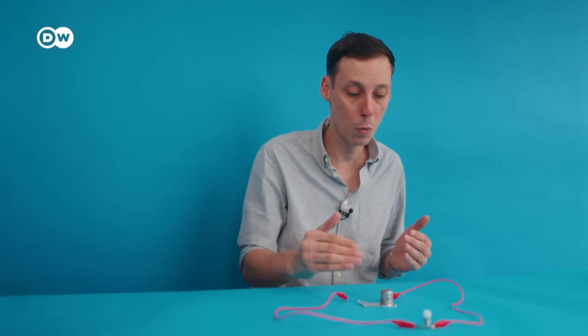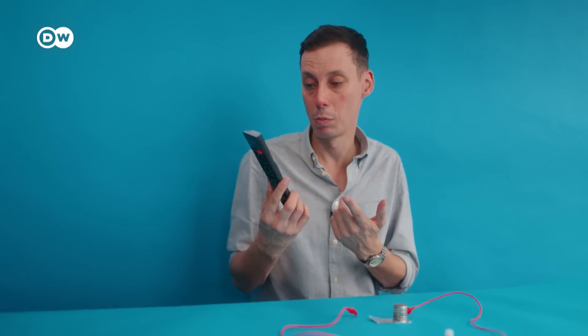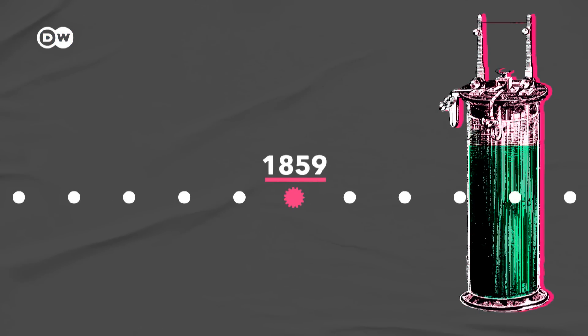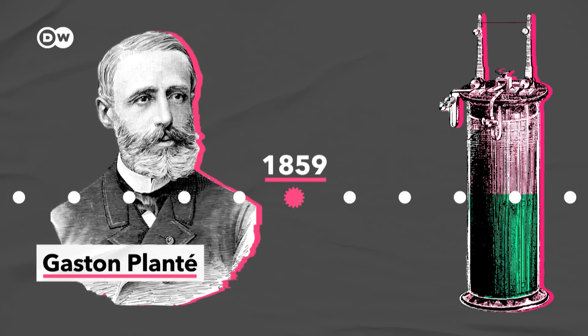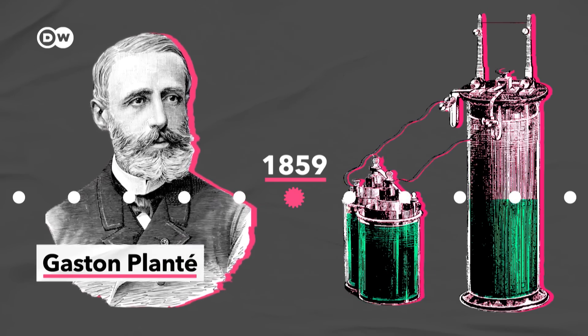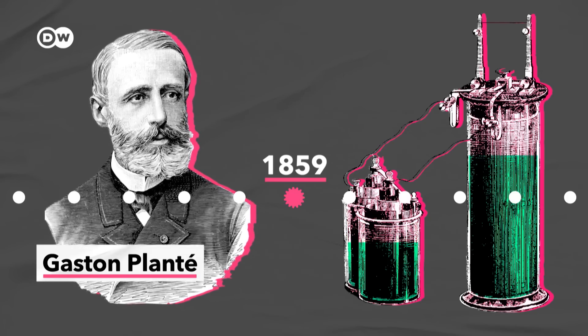Now, the chemical reactions in here are irreversible. So once there are no more new electrons to go over, the battery is spent — just like it happens with your typical household battery that you throw away after using, for example, the ones in your remote. The first rechargeable battery was invented in 1859 by French physicist Gaston Planté. It used lead and sulfuric acid. And if you hooked it up to an outside source of electricity, the chemical reactions got reversed. The battery got charged again.